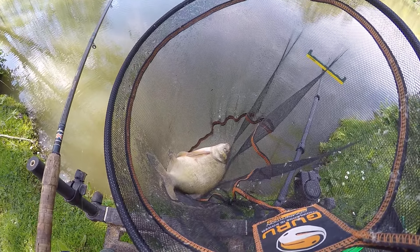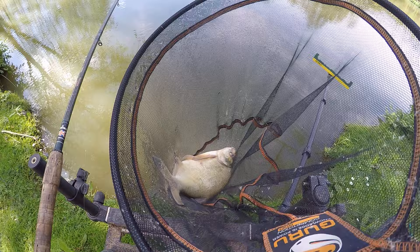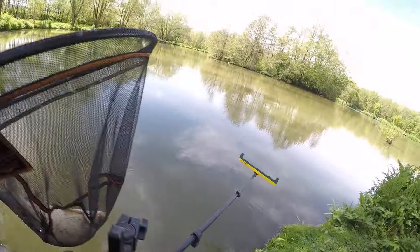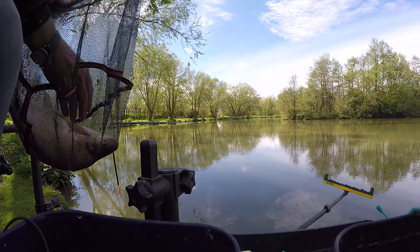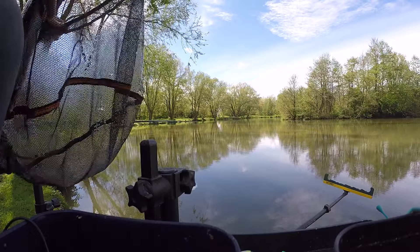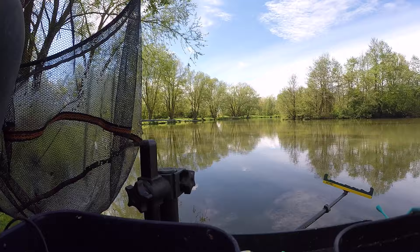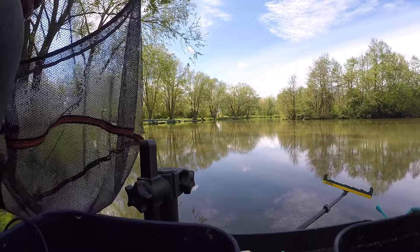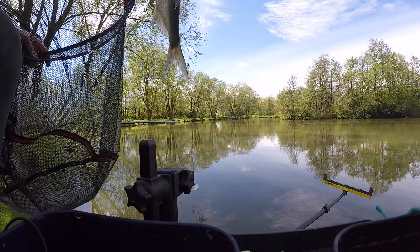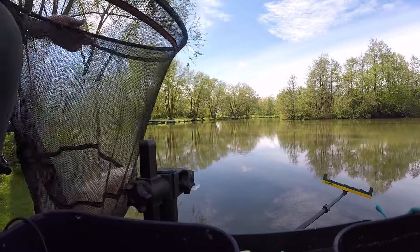There we are, on the Waggler — big old bronzy bream, about 3lb I would have thought, on the banded pellet. Just inside the bottom lip, nice fish, good size, slipping back.